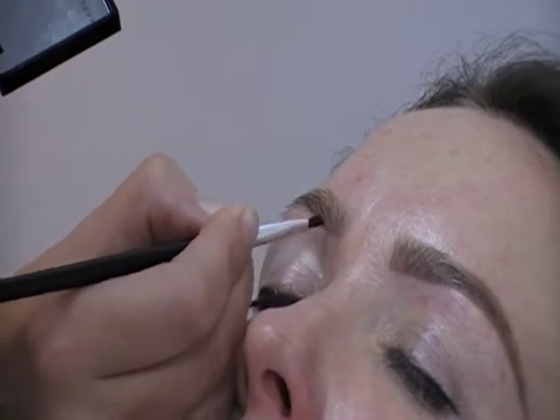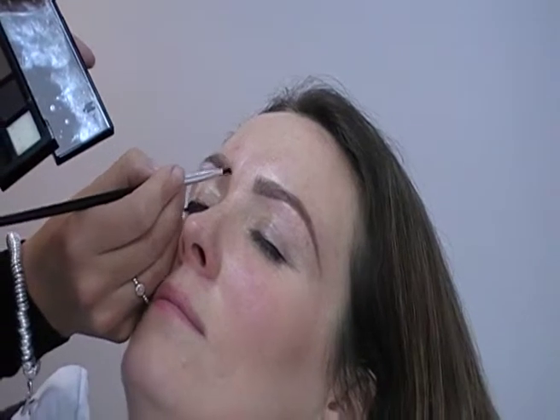During your treatment, you'll see how, with the clever use of makeup, your brows can certainly be made to look a lot thicker than they actually are.